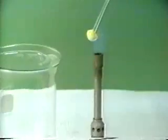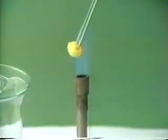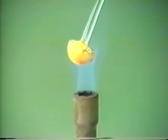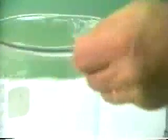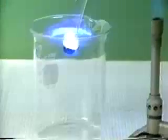If sulfur is heated in a Bunsen flame until it melts, it will burn in air. When it begins to burn, we plunge it into oxygen gas, where it burns even more brightly. In oxygen, it burns with a bright blue flame, producing the pungent-smelling gas, sulfur dioxide.